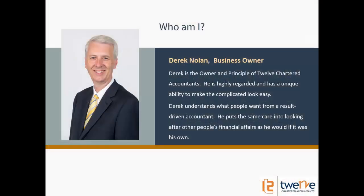If anyone hasn't seen any of my webinars before, I'm Derek Nolan, owner of 12 Child Accountants. I've been doing these webinars for many years, both for small businesses and for individuals. If you haven't seen any of them before, go and look at my website, www.12.com.au and go to webinars — hopefully there are a few other things you might be interested in.